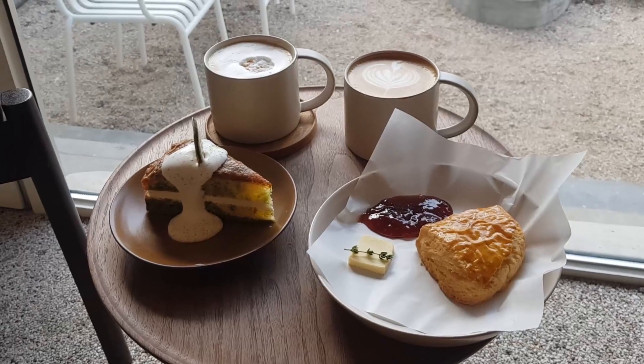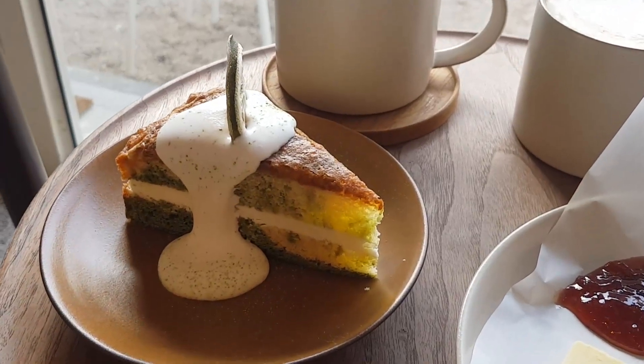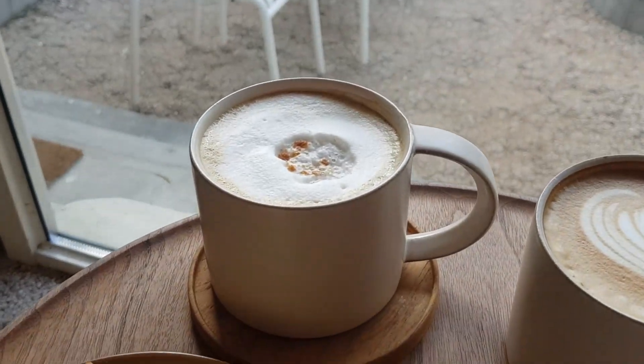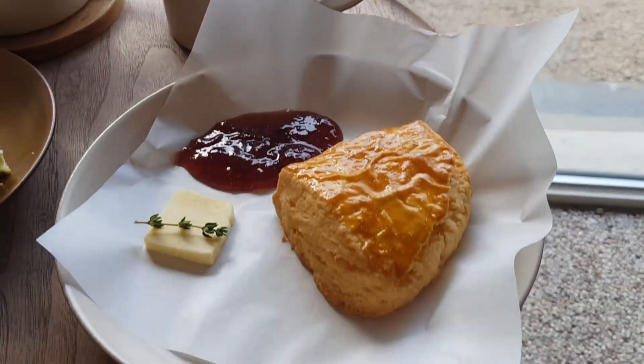Alright guys, so we ended up getting a few things. We got a cake which is matcha and citrus flavored, a cookie latte, a café latte, and a scone.